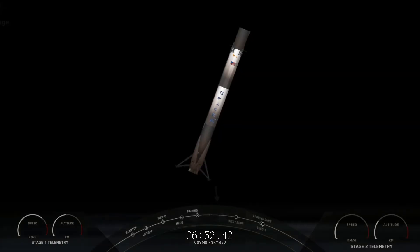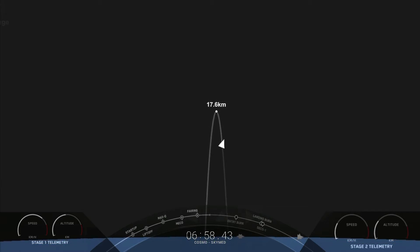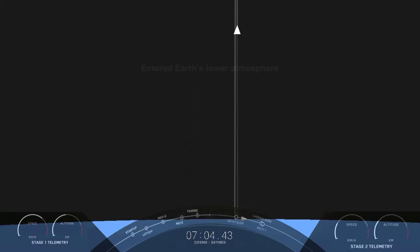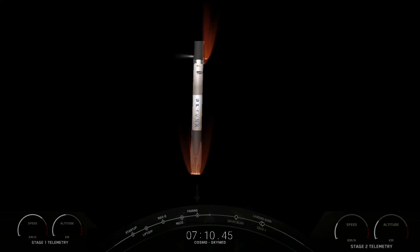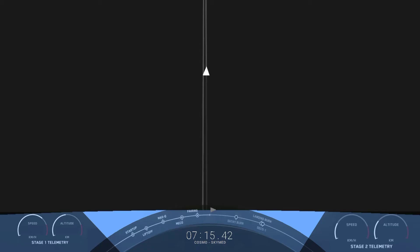That is two of the three burns. The last burn will be the landing burn. You can see the land in the background as the first stage makes its way back to landing zone one. Stage one transonic. Stage one landing burn — incredible views of this landing burn of the first stage. See if we can touch down on landing zone one today.